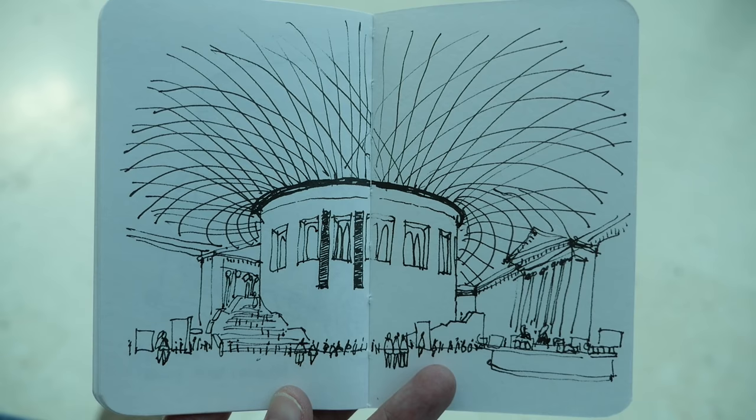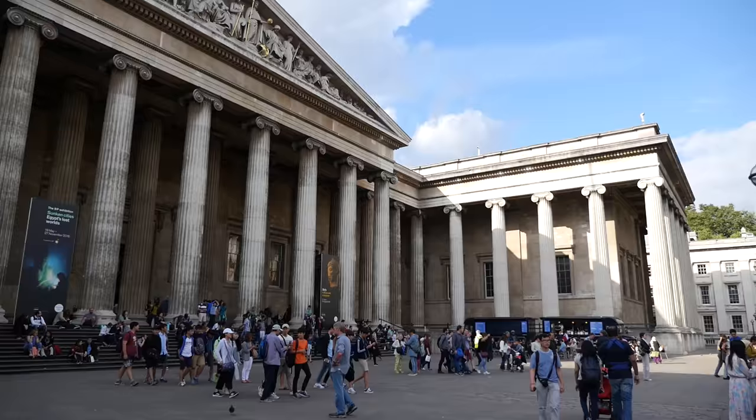Last sketch of the day from inside the British Museum. It's 5:30 now, almost closing time — that's why you see a lot of people coming out from the museum.